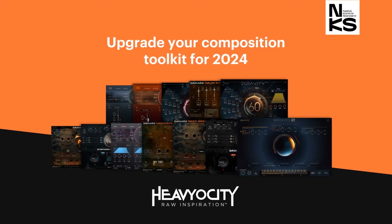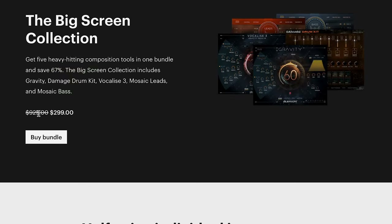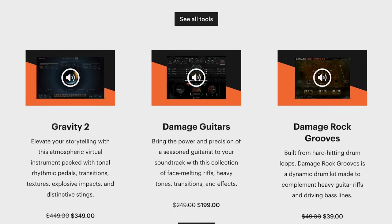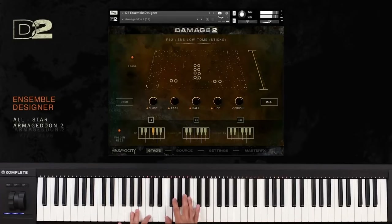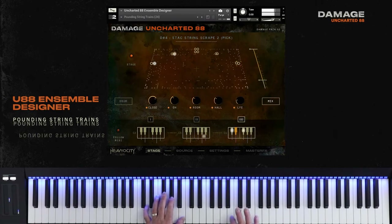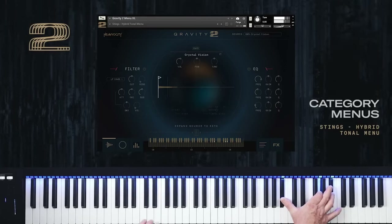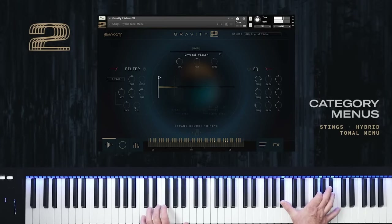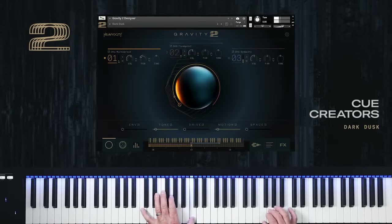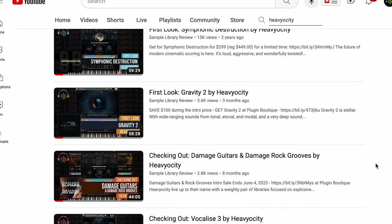The big Heavyosity tools sale at NI has only seven more days left. You can pick up that collection for $299, normally $925, or half price on individual instruments — including sample library review favorites Damage 2, Uncharted 88, and Gravity 2. I'll include a link over to the Sample Library Review Heavyosity reviews we've done over the years.